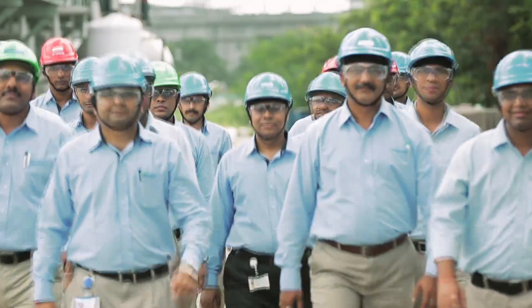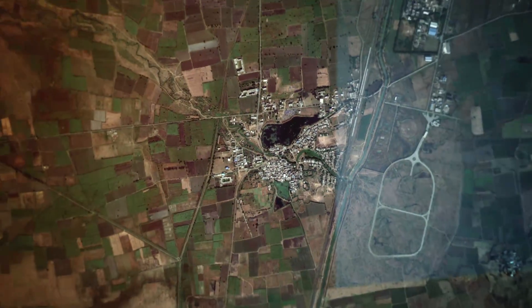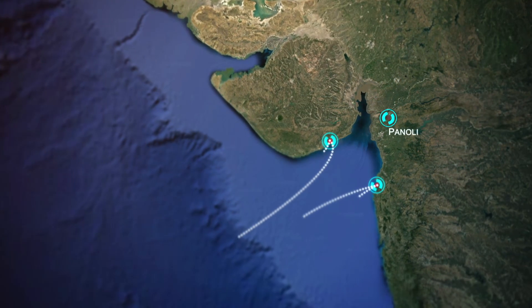We are geared to catering to customers globally. Avantor Panoli is well located near major ports to serve our customers around the world.